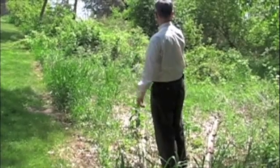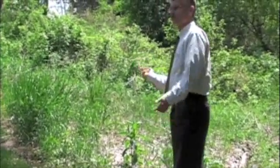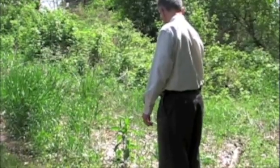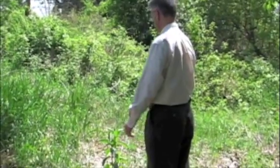Once you get out into more open habitat like this — kind of grassy or open brushy areas — that's where you're going to find more of the wood ticks, or American dog ticks, that are so abundant here in the state. They're a lot less susceptible to drying out than the black-legged ticks, so they can handle conditions like this.